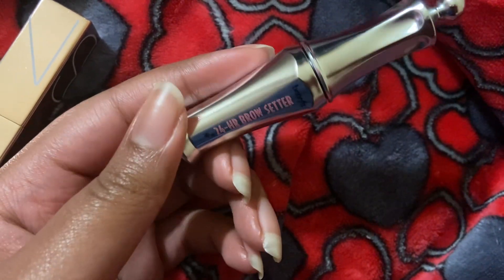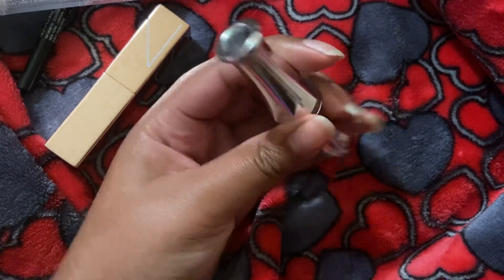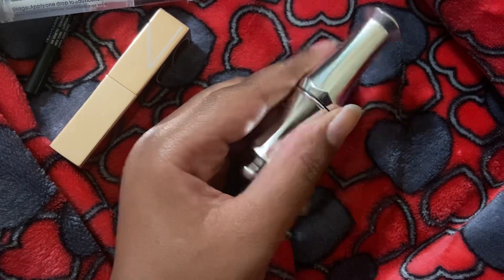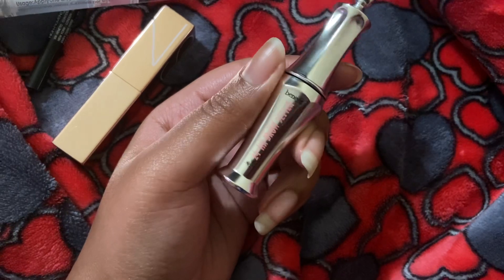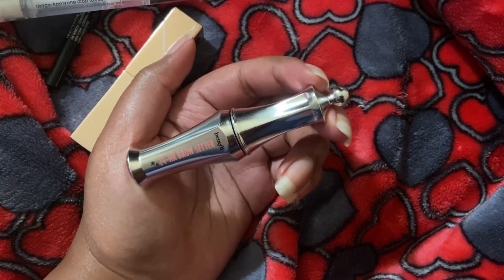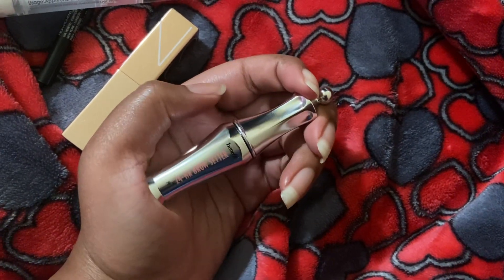Last but not least, the Benefit 24 Hour Brow Setter, a clear brow gel. I got this in the Sephora Hello set, which means I have 15% off if I want to get it again — that's what the Hello sets are, you get them for around $8–$10 and get 15% off coupons for everything in the bag. This is actually a good product. I like it — it doesn't flake or make my brows feel crunchy. But it's quite expensive, even the mini is like $14 for a clear brow gel. I wouldn't get this again, especially because I know how I want to do my brows now. I only do them because they look weird in pictures when I have my full face done.